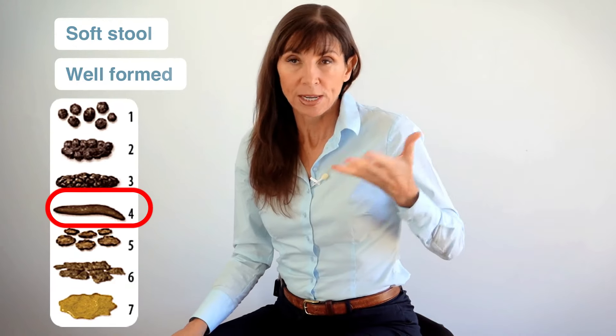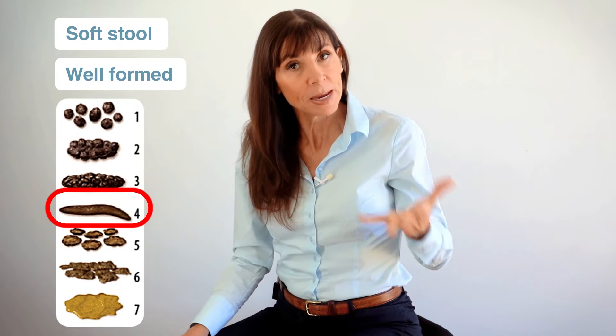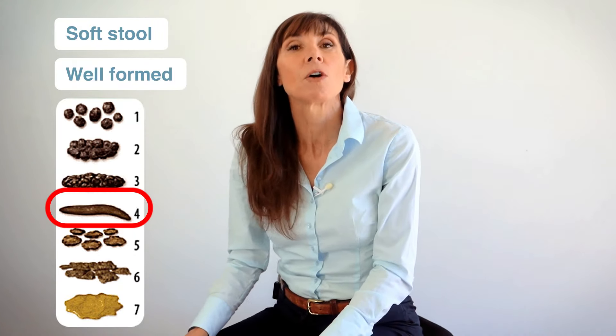Being mindful of the fact that you need a soft stool to actually empty. If you're already constipated, speak to your doctor or your pharmacist and make sure your stool is soft and well formed before using this technique.